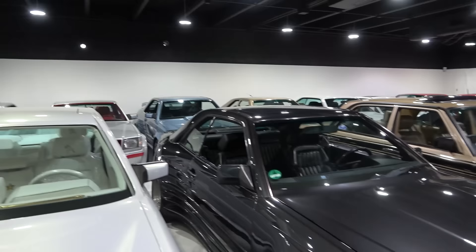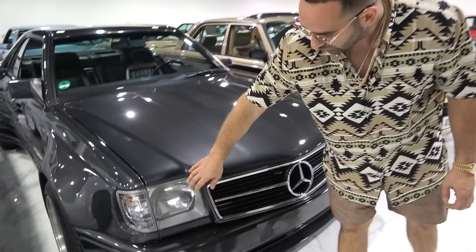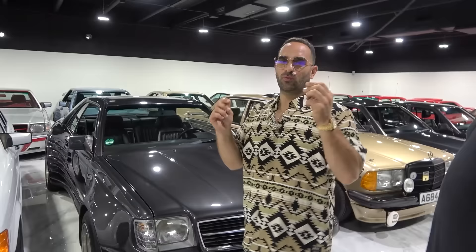This one actually has special interior Recaro seats, a manual transmission, very smooth clutch — a joy to drive — and a special SEC front. You can see right here it's covering the headlights. Normally the headlights go all the way to here. We could be here for days talking about the specifics and little quirks of these cars. I love these details and your knowledge of it all.